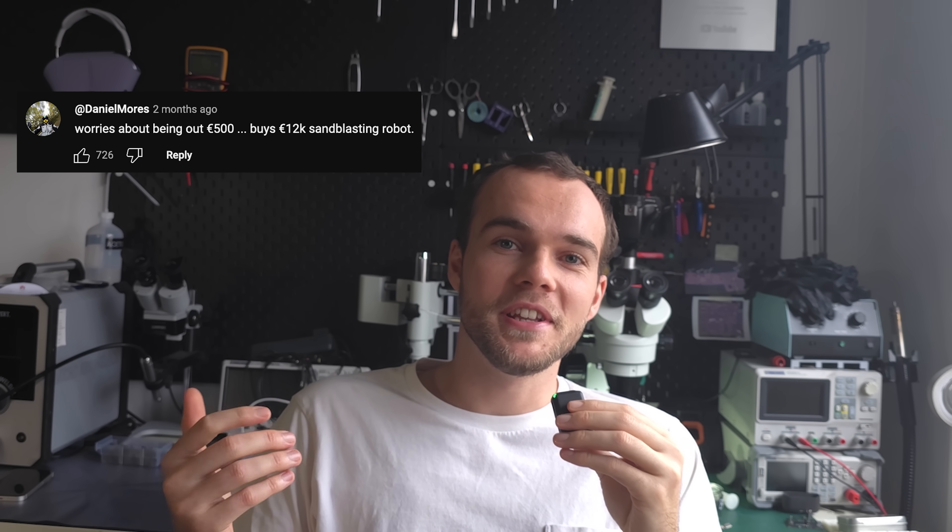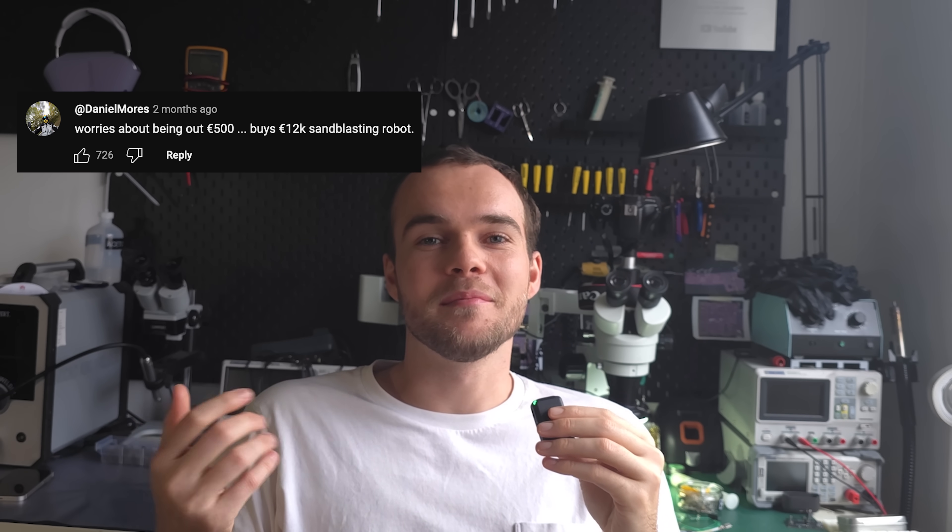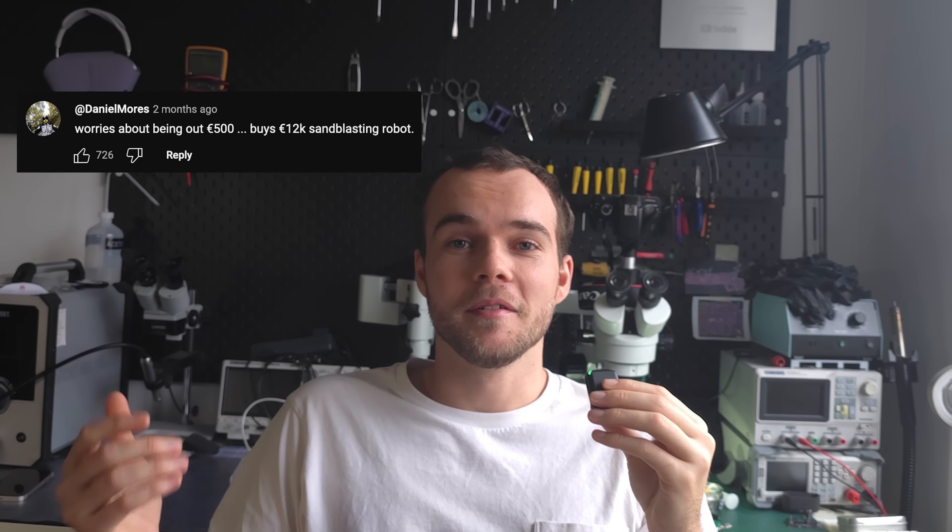On my last video the comment section got pretty heated about me buying a sandblasting robot. But why? Let's say you launch a new product and you have no idea how many you're going to sell — is it going to be ten, a hundred, a thousand?